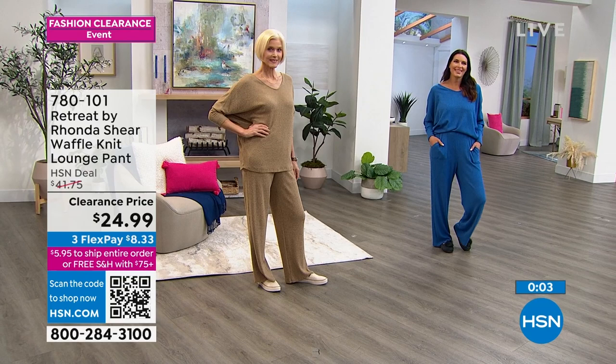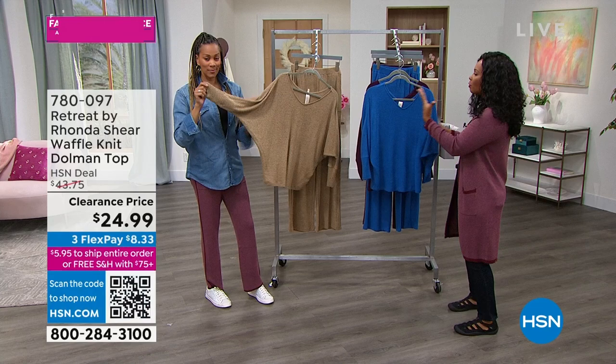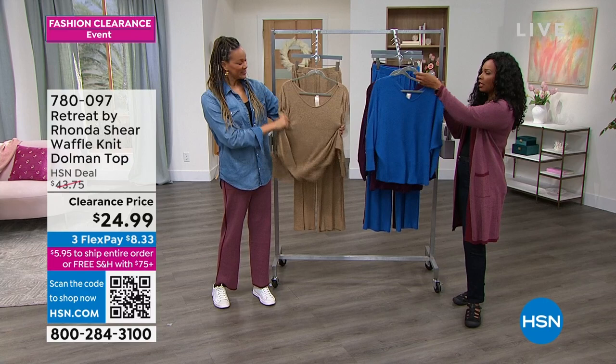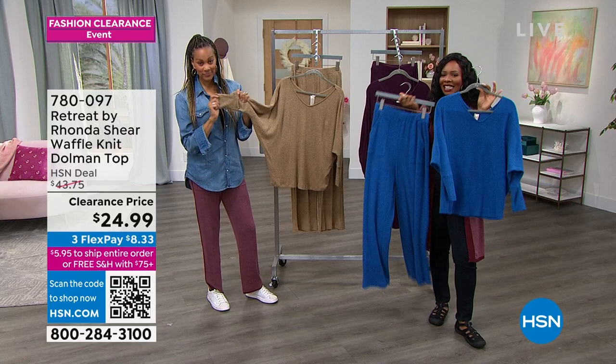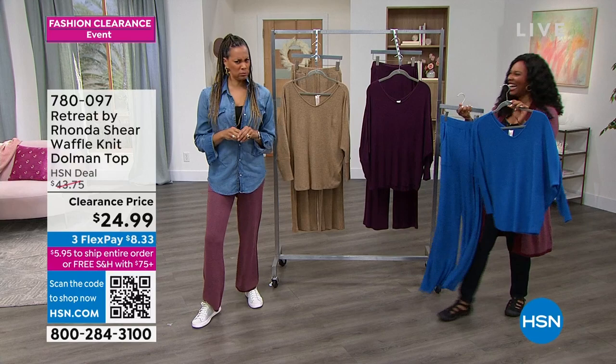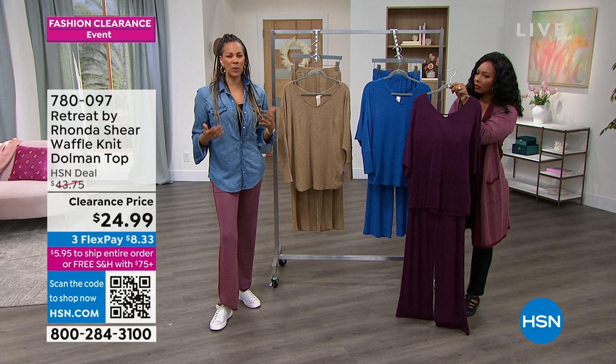Let's talk about the matching top. It's two pieces that coordinate but you buy them separately because you might want a different size on the top than the bottom. You have that option — available in the same colors: blue, plum, and camel. On FlexPay, the top is also $8, so the complete outfit on FlexPay is $16. There's something great about getting a full matching outfit — that monochromatic look is really elevated.